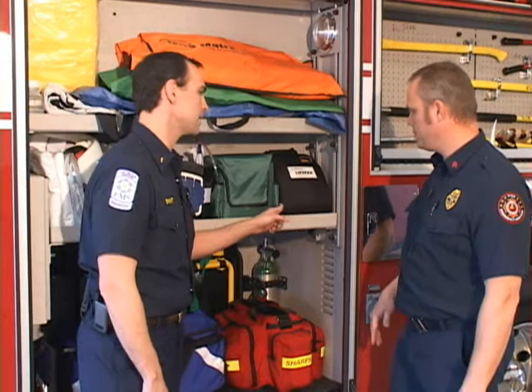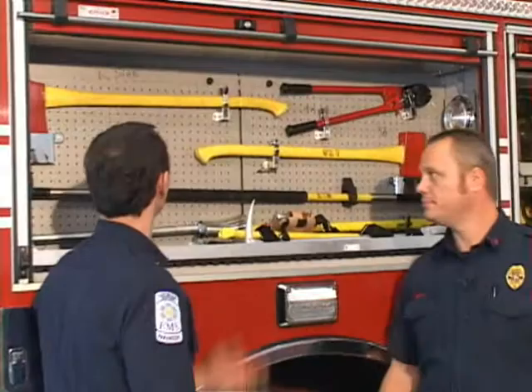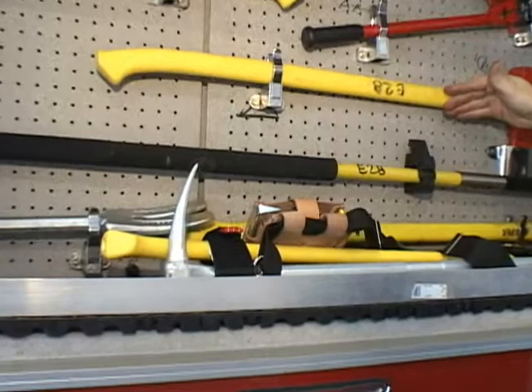This device here is an AED — an automatic external defibrillator. It's what we use to shock the heart to get it restarted when it quits beating. In the next compartment, these are our hand tools that we use for firefighting and rescue operations. We have bolt cutters, axes for cutting, and ceiling hooks that we can use to pull ceiling in a fire situation to get access to hidden fires.